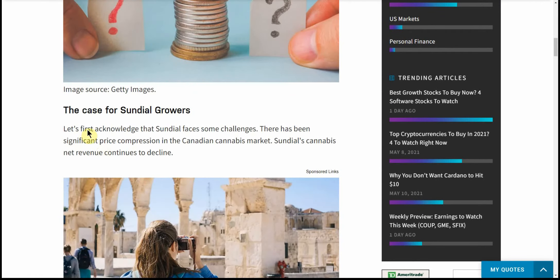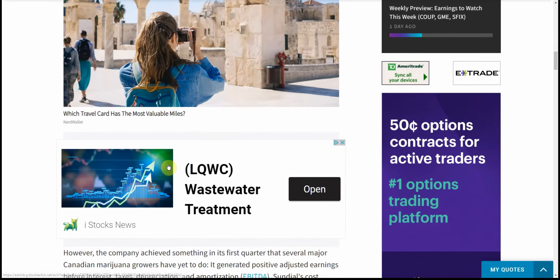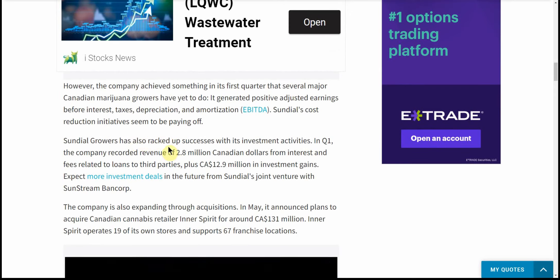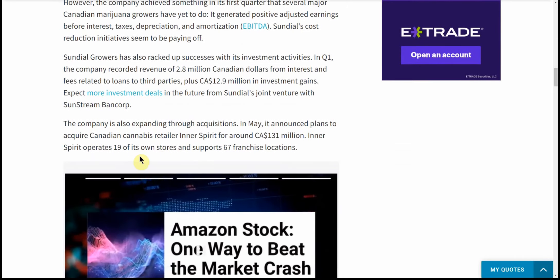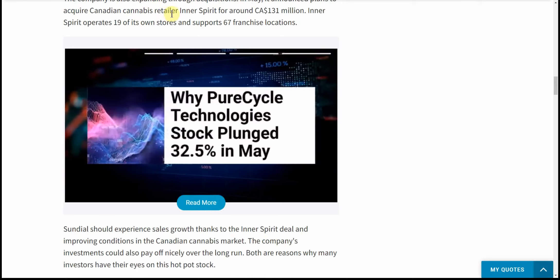That's a good question. So this says Sundial net revenue continued to decline — I kind of already know that, I went over that in my video previously. The company achieved something in the first quarter that several major Canadian MJ growers have yet to do: it generated positive adjusted EBITDA. Sundial's cost reduction initiatives seem to be paying off, but the stock still is a slow mover. Sundial has also racked up successes with investment activities in Q1. The company is also expanding through acquisitions — in May it announced plans to acquire Canadian MJ retailer Innerspirit.